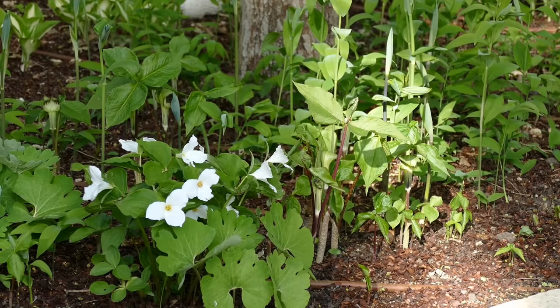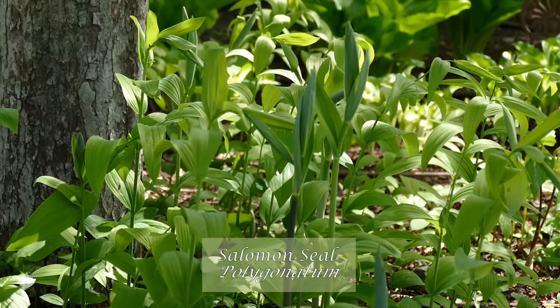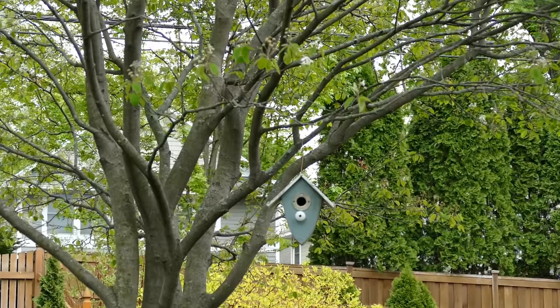Jack-in-the-pulpit propagates naturally quite well, although most of my attempts to naturalize it elsewhere in the garden have only been moderately successful. Lastly, Solomon's seal is just leafing out with graceful arching stems. All in all, I hope you'll agree, it's a very sweet woodland garden.